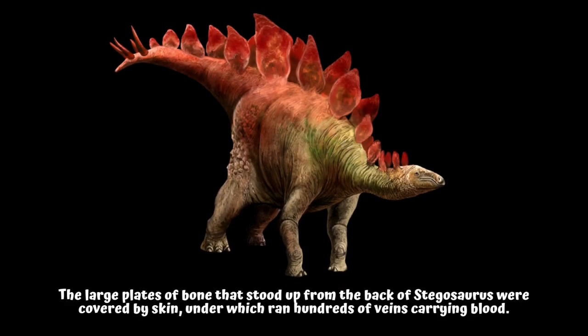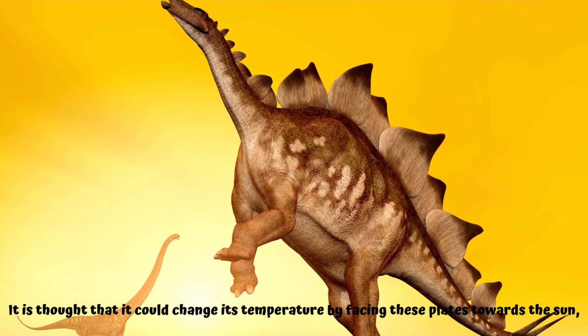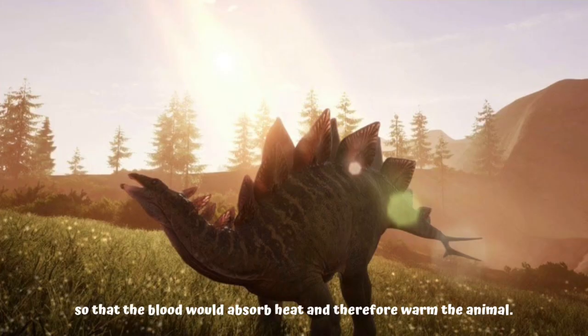The large plates of bone that stood up from the back of stegosaurus were covered by skin, under which ran hundreds of veins carrying blood. It is thought that it could change its temperature by facing these plates towards the Sun so that the blood would absorb heat and therefore warm the animal.